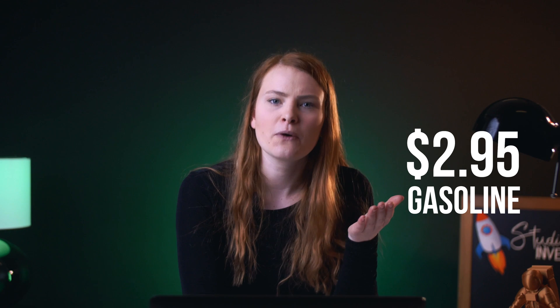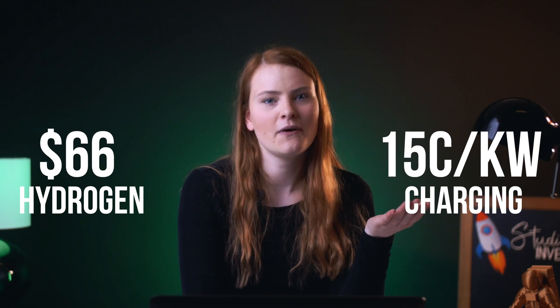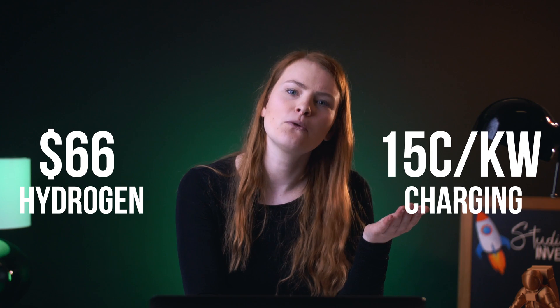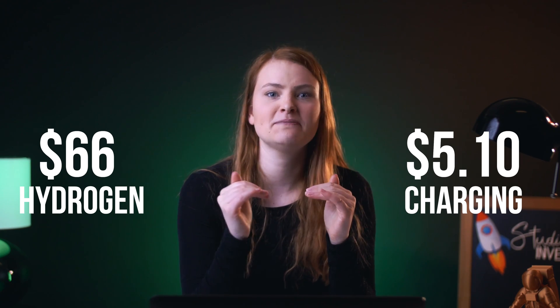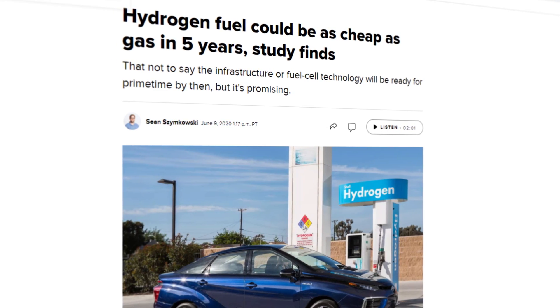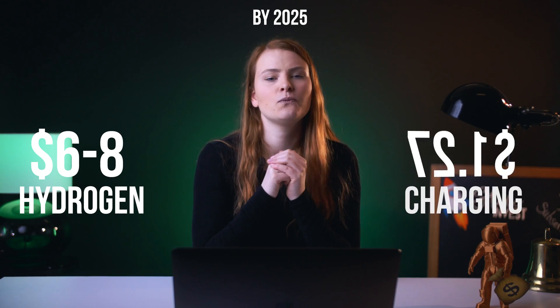Aside from the car itself, hydrogen fuel is also ridiculously expensive. One gallon of gasoline in the US costs $2.95, while that gallon is equal to 4 kilograms of hydrogen, which costs about $66. The average EV charging cost is $0.15 per kilowatt-hour, and one gallon of gas is equal to about 34 kilowatt-hours, costing $5.10. So hydrogen is over a thousand percent more expensive than charging. But some experts believe that by 2025, the price of hydrogen fuel could drop to between $6 to $8 per kilogram.